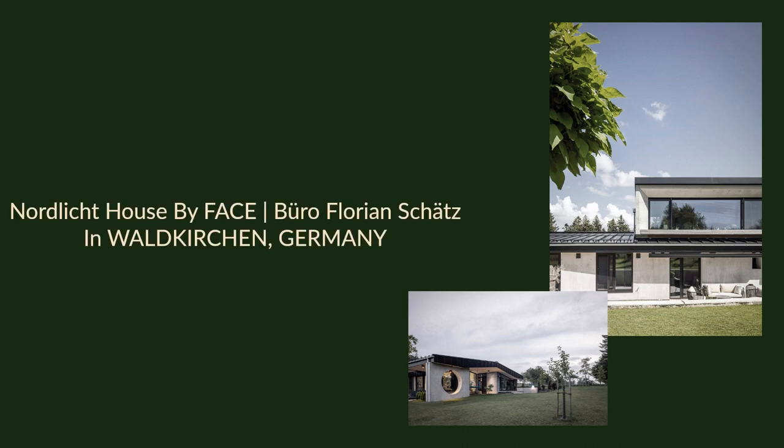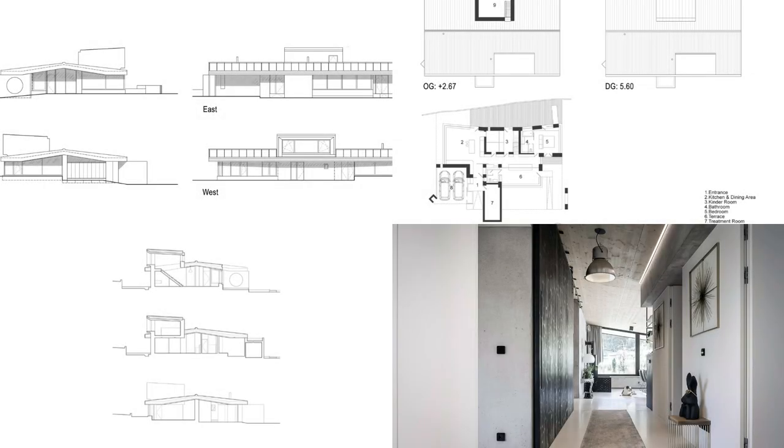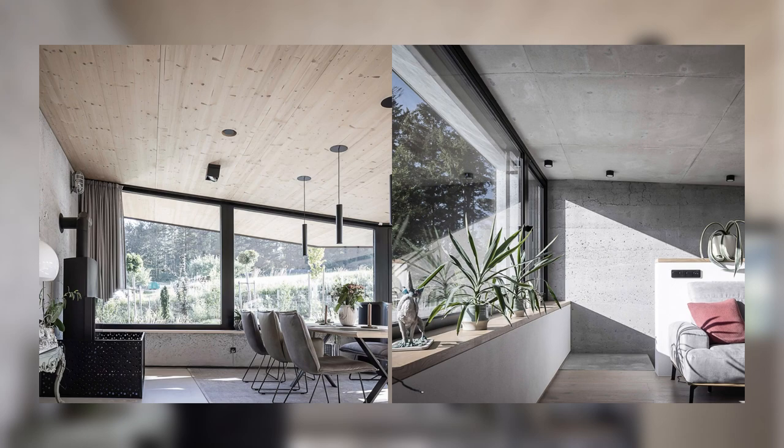Nordlichthaus by Faisborough Florian Schatz in Waldkirchen, Germany. In the heart of the Bavarian-Bohemian Forest Nature Park, a monolithic silhouette emerges, representing an interpretation of the region's traditional Waldler House.